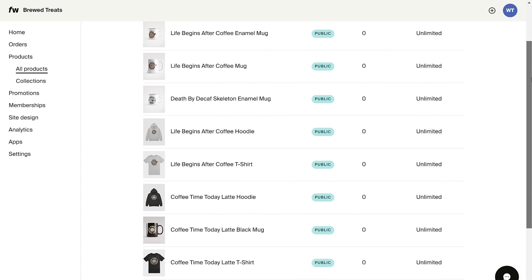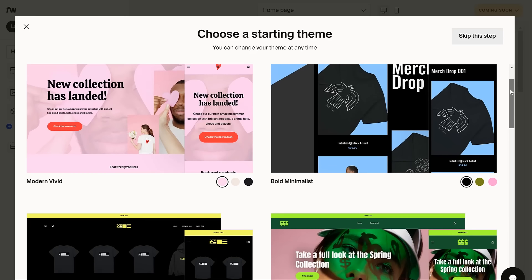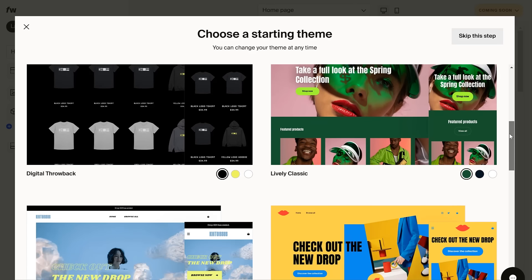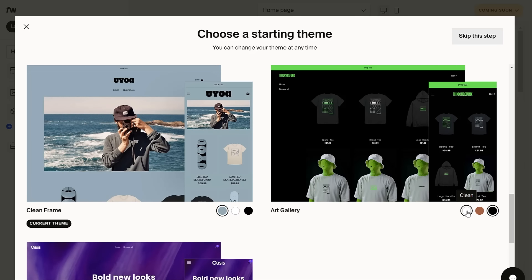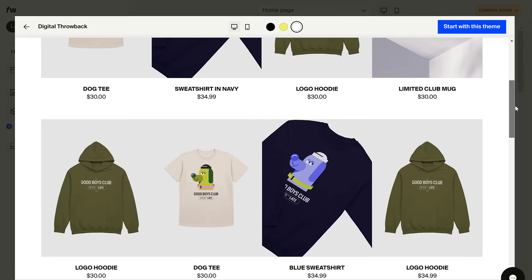Once all your products are live in your store, we can move on to customizing the look of our store to make it unique to our brand. Click on site design and you'll be directed to choose a theme for your store. You'll be able to customize the colors and pictures later — for now, browse through and pick a layout you like. You can check out the different versions and color schemes of each theme, and open a theme to preview it before you choose.